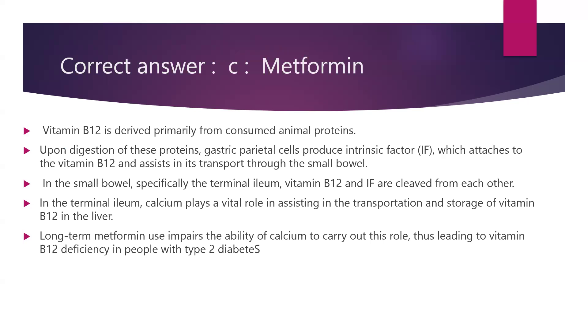Vitamin B12 is derived primarily from consumed animal proteins. Upon digestion of these proteins, gastric parietal cells produce intrinsic factor which attaches to vitamin B12 and assists in its transport to the small bowel. In the small bowel, specifically the terminal ileum, vitamin B12 and intrinsic factor are cleaved from each other. Calcium plays a vital role in assisting the transportation and storage of vitamin B12 in the liver. Long-term metformin usage impairs the ability of calcium to carry out this role, thus leading to vitamin B12 deficiency in people with type 2 diabetes.